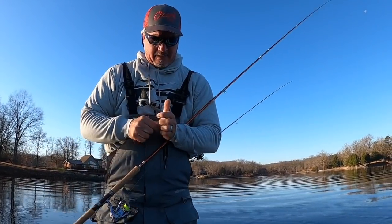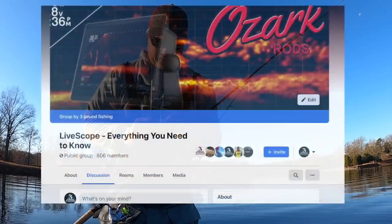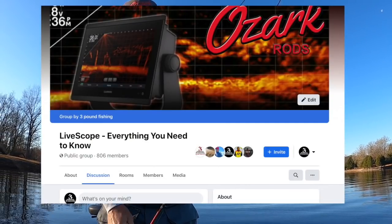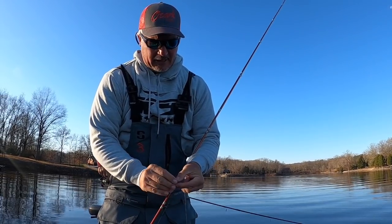I've talked about it a couple times now about my Facebook group. That group's up over 800 people now. We'll get to 1,000 — that's going to be freaking awesome. Check it out at LiveScope.